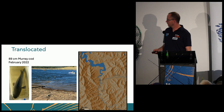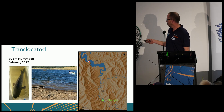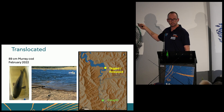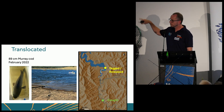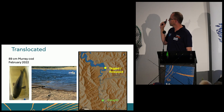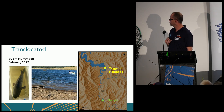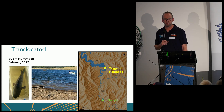Here's our translocated cod — we caught that fish, as I said, tagged it and released it back down there, so it's not in its home at all. What did it do? It just raced around the lake a little bit, eventually found its bearings, thought 'I know where I am and I know where I've got to go,' went back there, and for the remaining year of the project it stayed there — and it's probably still there now.